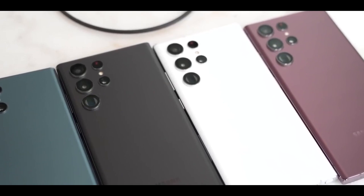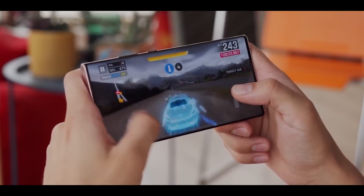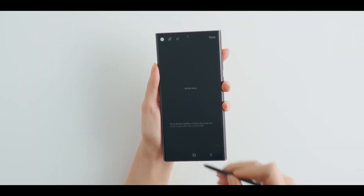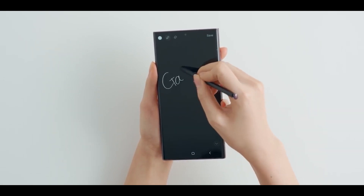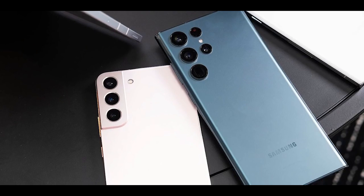The Galaxy S22 Ultra brought a lot of excitement to the smartphone world, and the hype doesn't seem to be dwindling down in the least. The demand for the S22 is way higher than Samsung initially anticipated, and hence they are increasing the production capacity by 20%. The S22 Ultra brings a lot of new improvements.